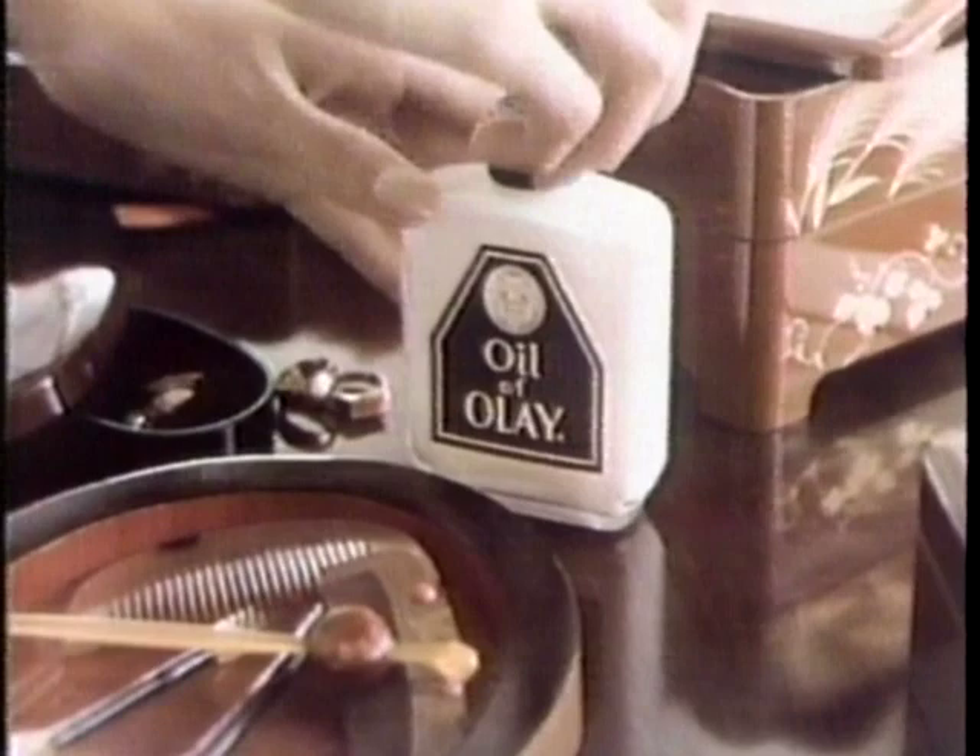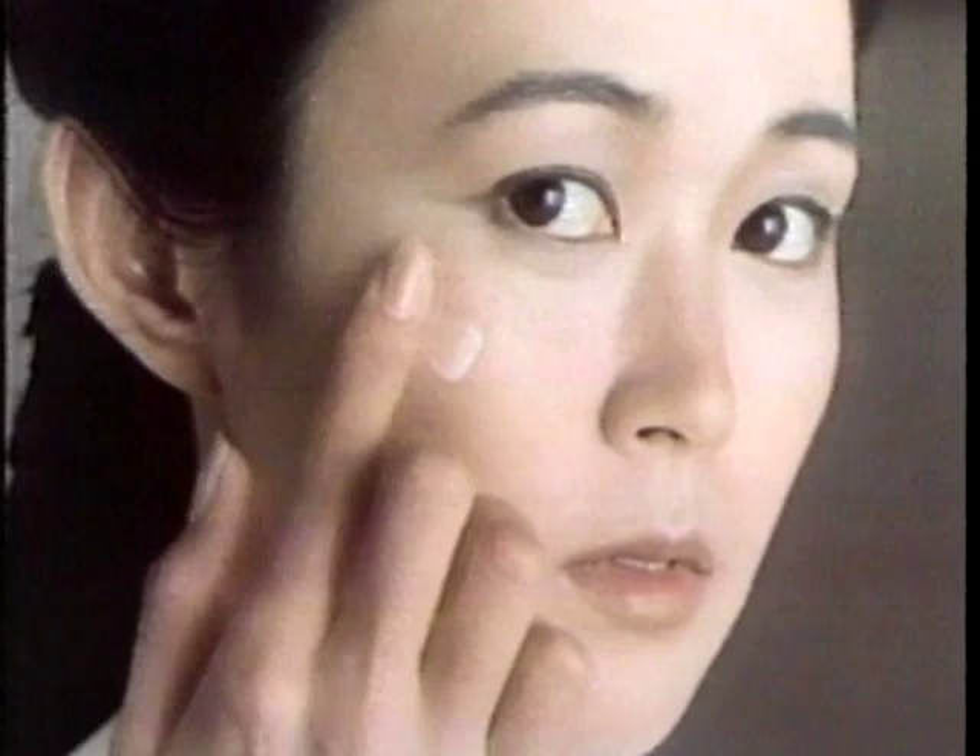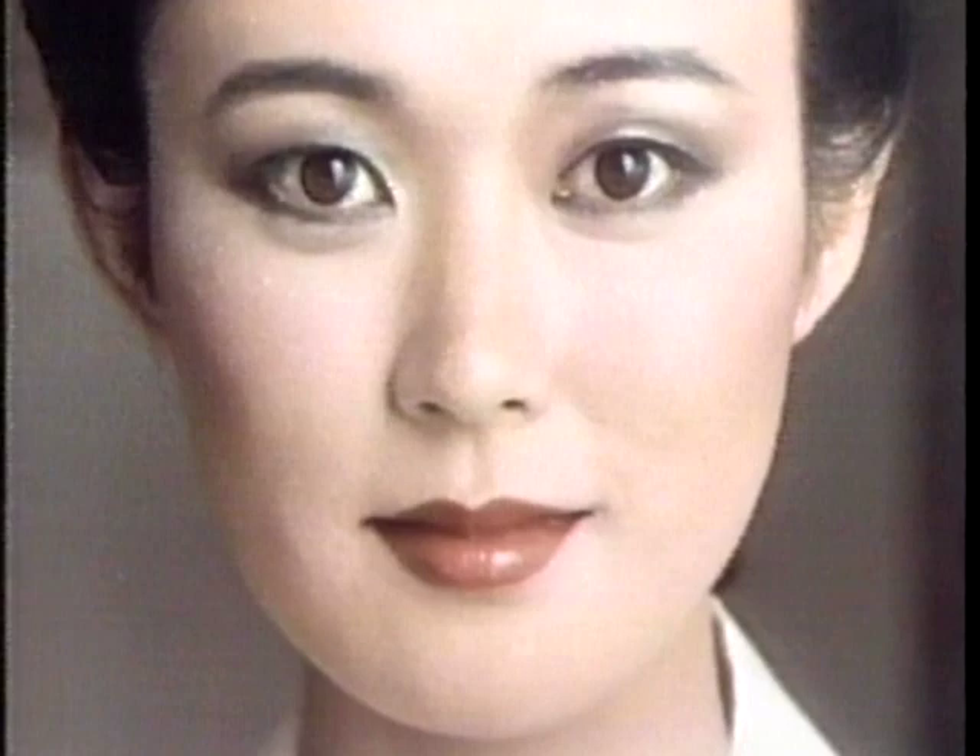The Far East is a land of many mysteries, even a woman's age. Come share a secret of timeless beauty — a secret you know as Oil of Olay. In each precious drop lie the origins for looking younger — fluids similar to those plentiful in younger skin. Oil of Olay penetrates quickly without being greasy, easing dryness, so beauty can linger. Discover the mystery of Oil of Olay — it can help you look younger, too.